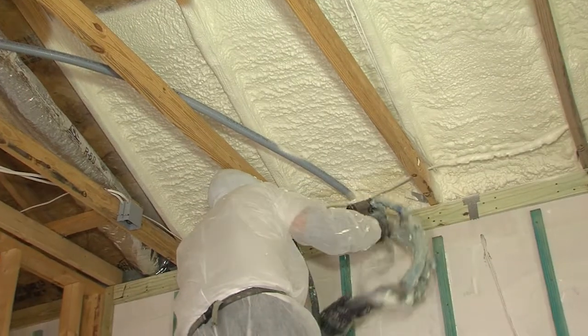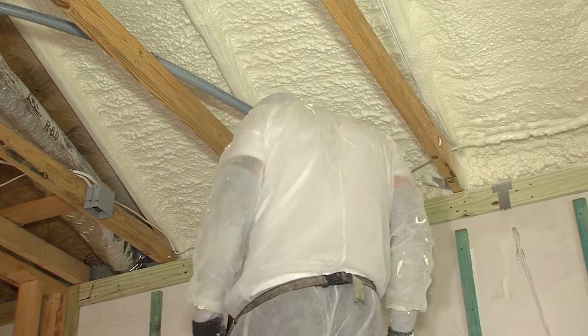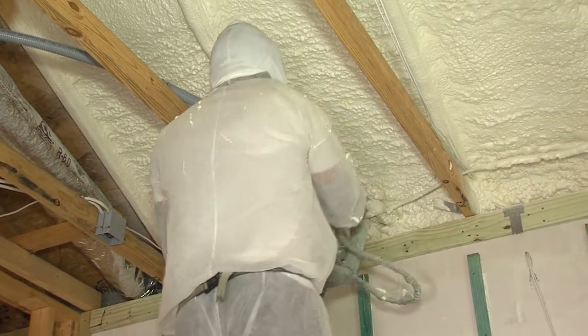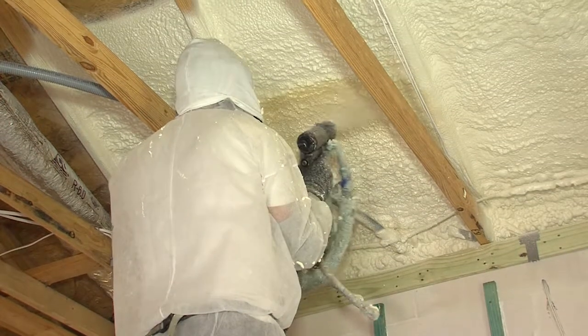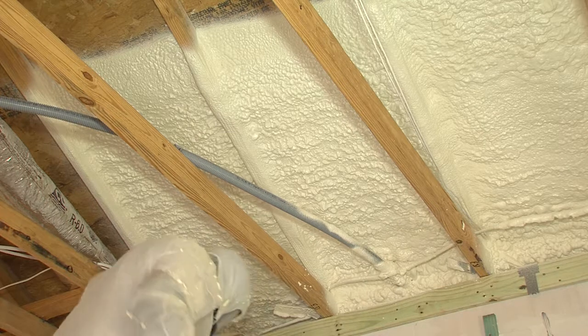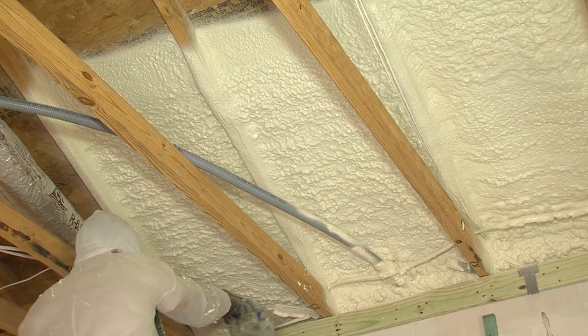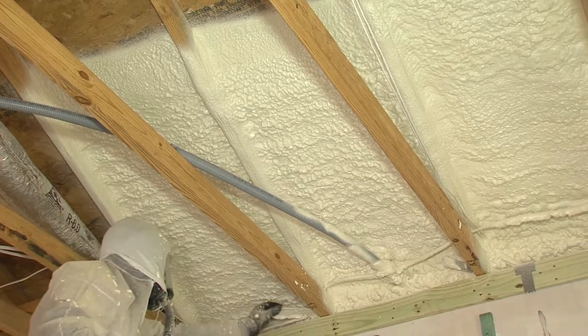This First to the Future home uses the TS-2000 ThermoSeal Closed Cell product, the latest in technology. Wherever it's sprayed — and we're creating a complete envelope here — you get an R-value of about seven per inch. Spraying three inches gives you an R-value of 21 with only three inches of foam. That's incredible.